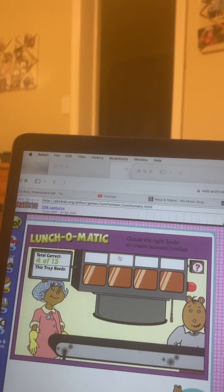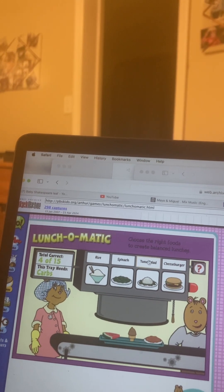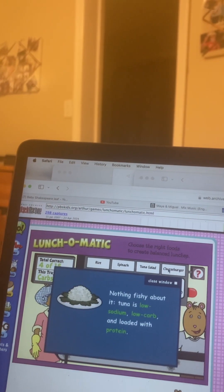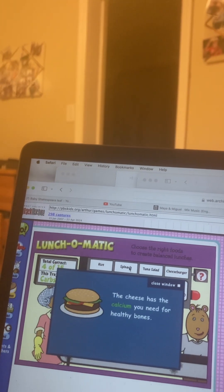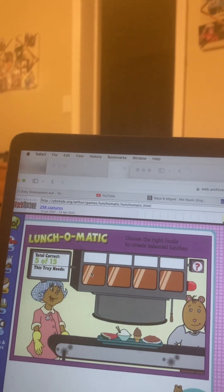Here comes the next tray. What's next? Something with carbs for stored energy. Rice. Tuna salad. Cheeseburger. Spinach. Good job!